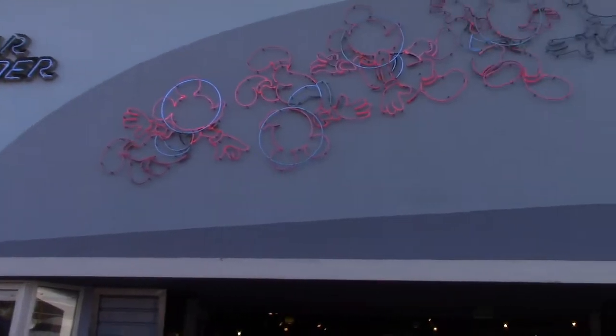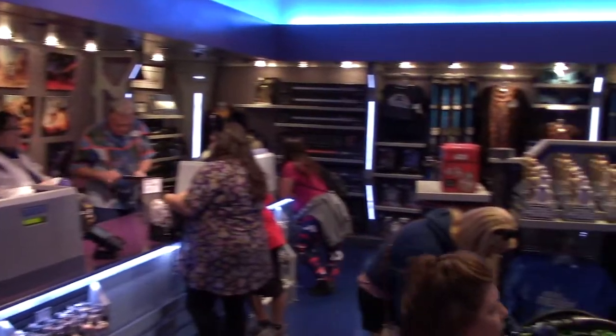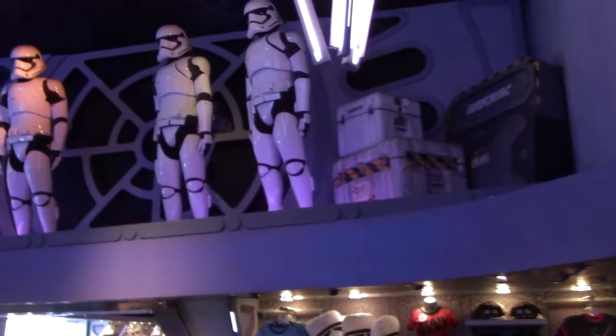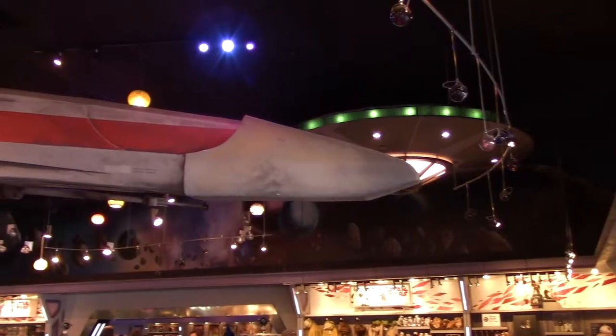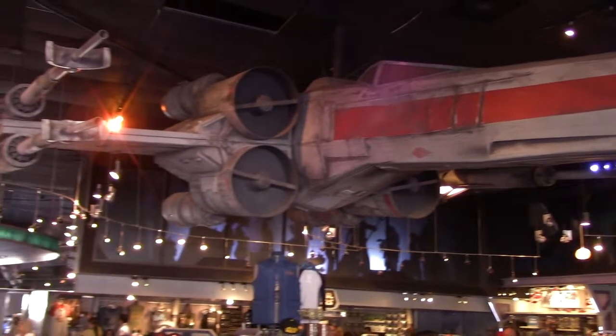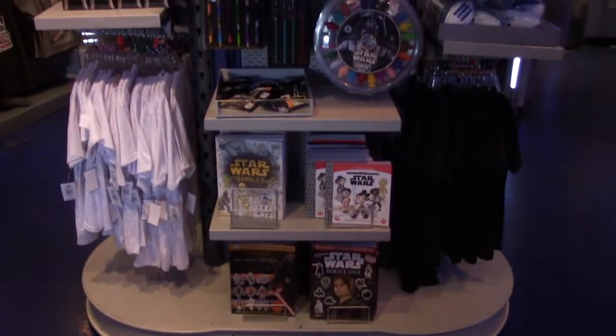The Star Trader over here in Tomorrowland — the gift shop exit from Star Tours. Stormtroopers up above. This is the gift shop you enter once you exit Star Tours, and it's all Star Wars merchandise.